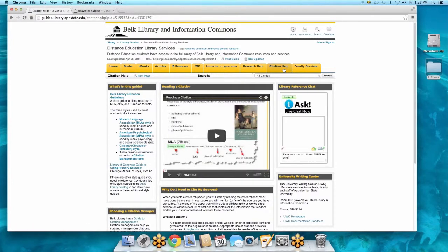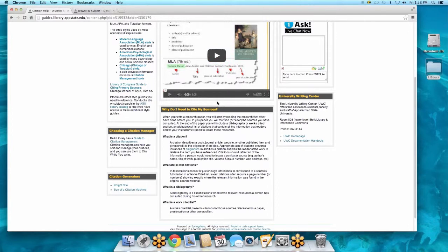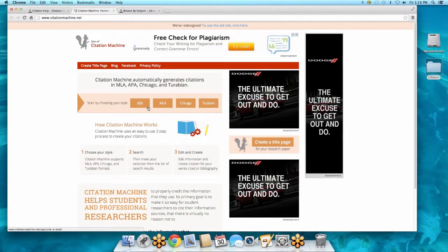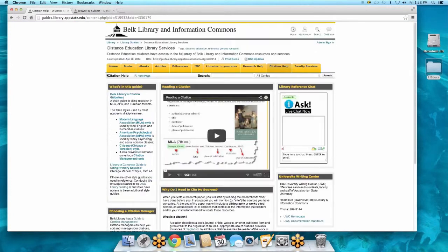Citation help is always very important. Depending on which citation style you use, there's quite a bit of information out there, but this page makes it a little easier to understand. We'll talk about what citation is, how to read a citation, why you should cite sources, and there's a link to the University Writing Center. There are citation manager options — EndNotes, Zotero — and some really great internet resources that generate citations, like citationmachine.net. You choose the citation style you want, put in the information, and it generates the citation.